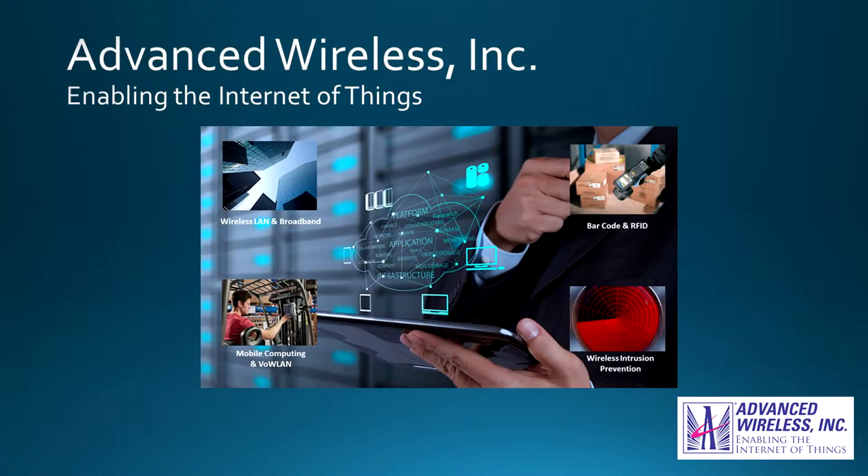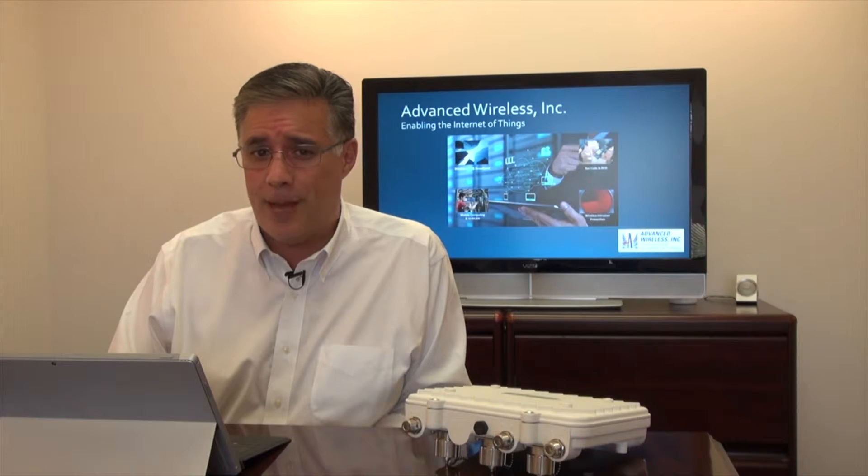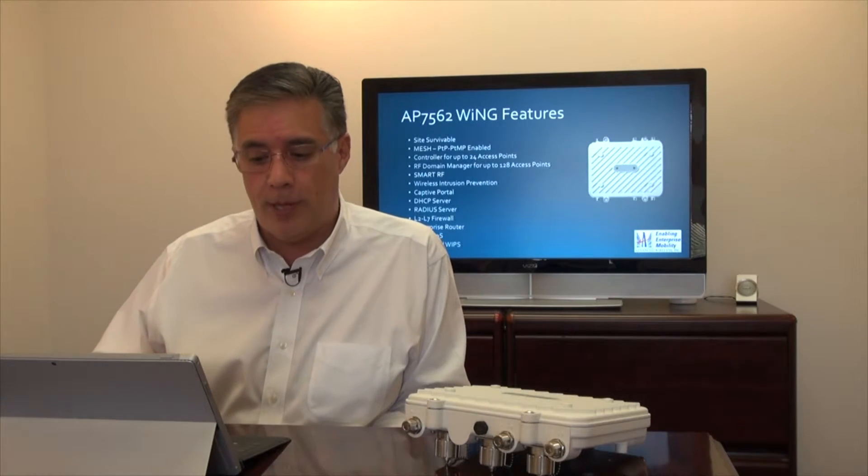For most of you, you already know that Advanced Wireless Inc. provides the technologies that really enable the Internet of Things, whether you're looking at automated data capture, barcode data collection, or RFID, to wireless LAN and broadband solutions, to mobile computing or wireless intrusion prevention. We're your one-stop shop and you can find us at www.awimobility.com. But back to this week's Quick Peek.